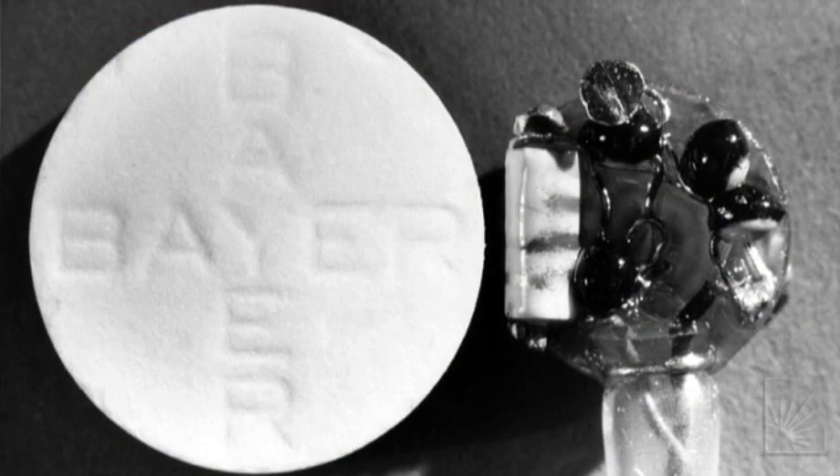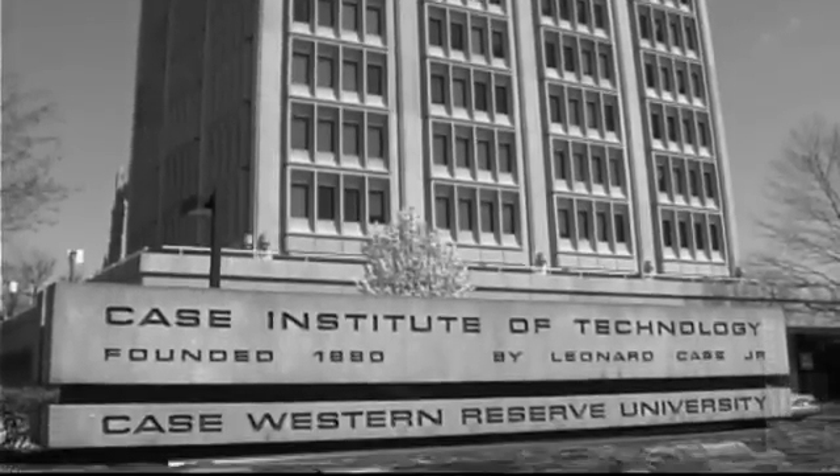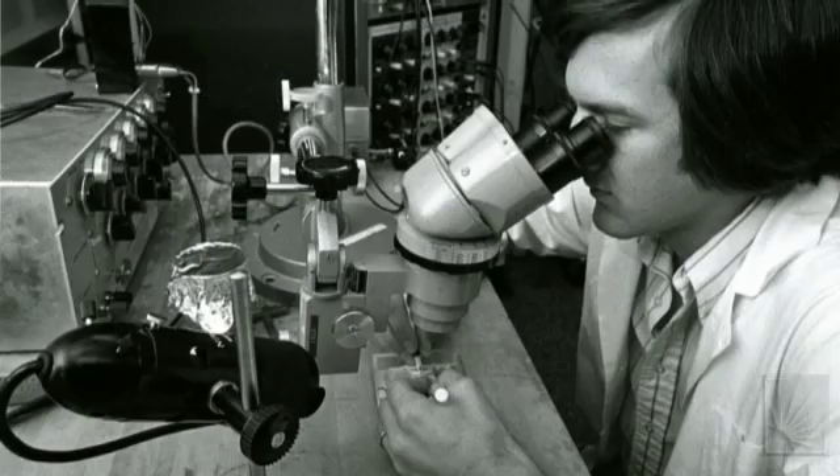Early biomedical successes at CIT set the stage for future innovations and to the founding of the Department of Biomedical Engineering at Case Western Reserve University, jointly sponsored by the Schools of Engineering and Medicine. At that time there were very few programs in biomedical engineering, and Case did biomedical engineering right.